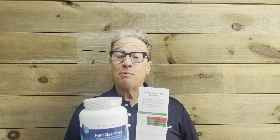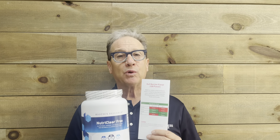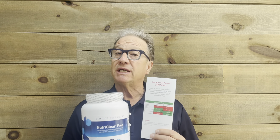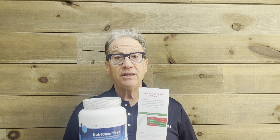So what does NutriClear really do? It helps give your body the nutrition that it needs because your body's not working as well as it could be. You say, do I have to take this forever? No, but our purpose here is to educate you to make wise choices. So if you get adjusted, watch how much sugar you're consuming, your body is healthy — that means your gut is healthy.